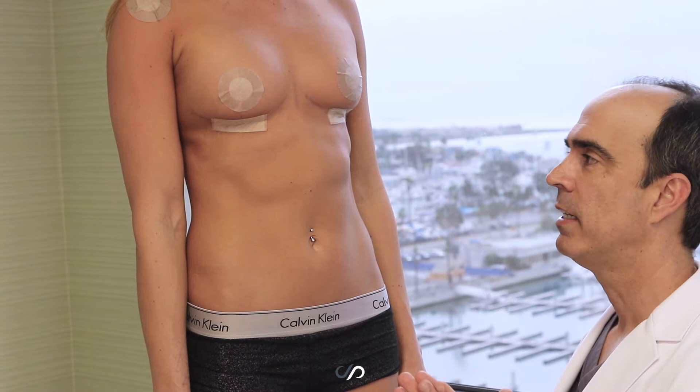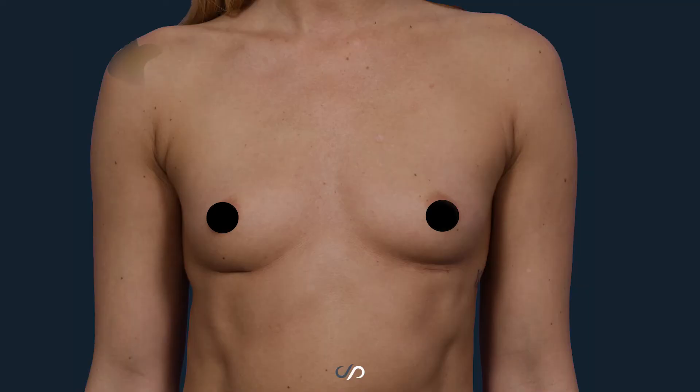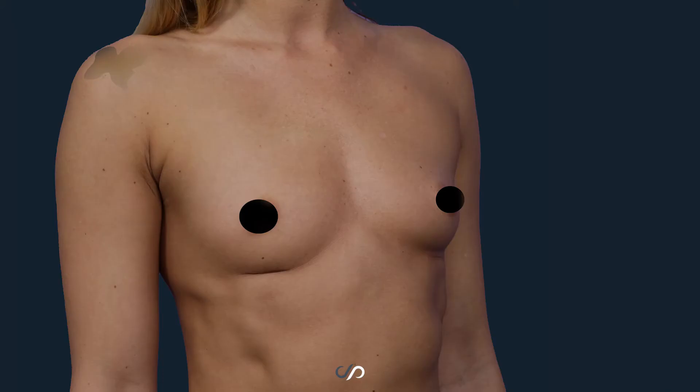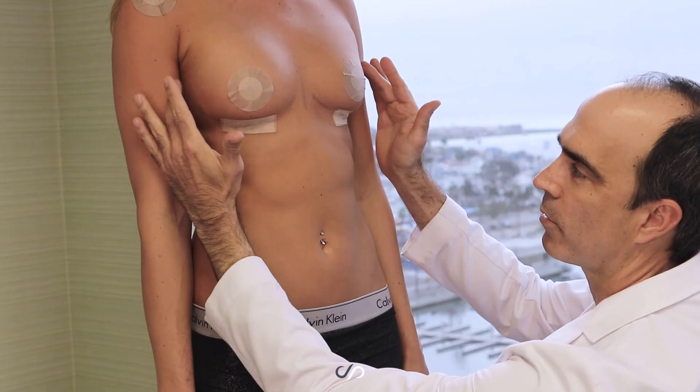Because she wanted the smallest implant, around 160 cc's, it was basically going to be either a low profile or a moderate plus profile implant. Because of the width of her chest here on each side, the moderate plus profile implant would have been more like a little ball sitting here at that small size. I didn't think it would be as complimentary to her.